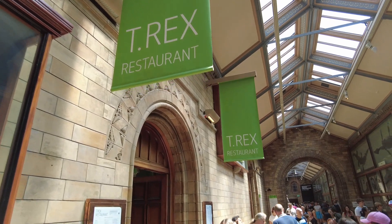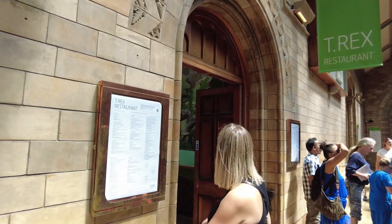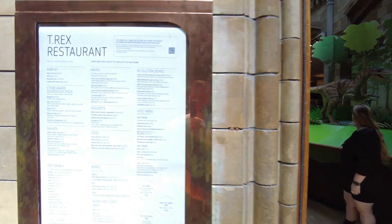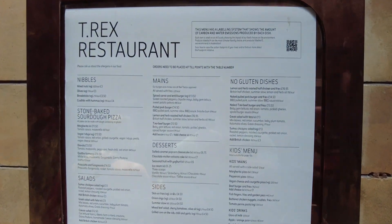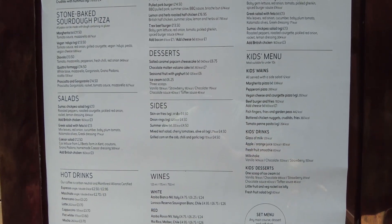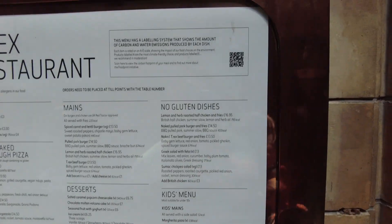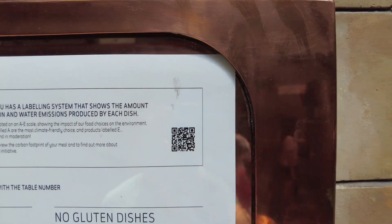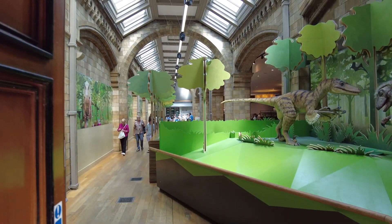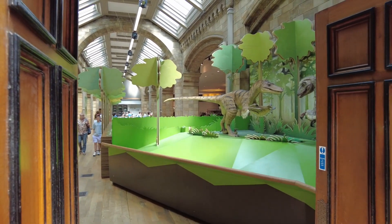Apparently there is a T-Rex restaurant, where it's all like — the menu just there. If you want to have a look, you can just scan that code. That's what it looks like in there. It looks like a quick service.